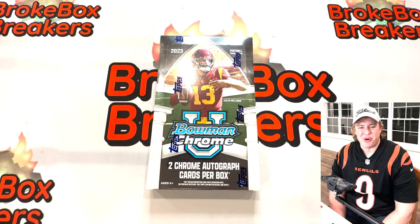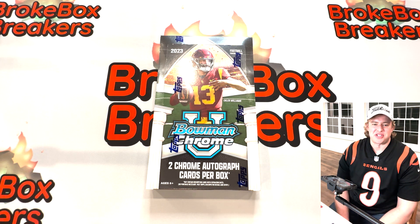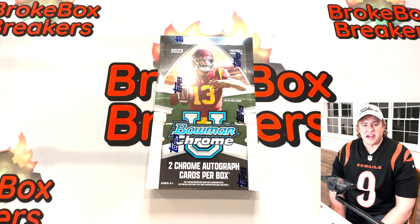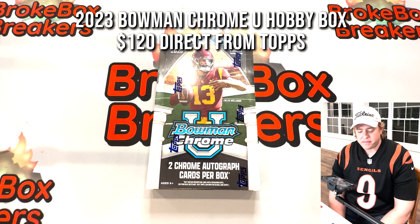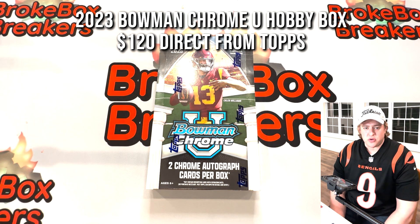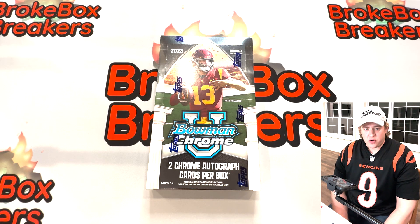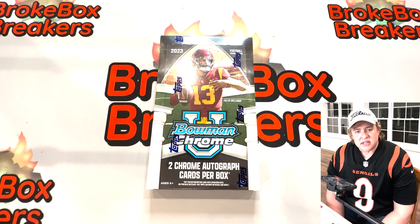Hey everybody, this is Dave with Broke Box Breakers. Whether this is the first time you've ever checked out our channel or you've been with us from the beginning, thank you so much for watching. Very excited to be with you here today. What we have is our 2023 Bowman Chrome, one of my favorite products. I had a lot of luck last year pulling a lot of blaster boxes — best two cards were a Bonix auto and a Tank Dell auto. You're going to Walmart to pick up some diapers and you're walking out with cards like that — it's a good day.